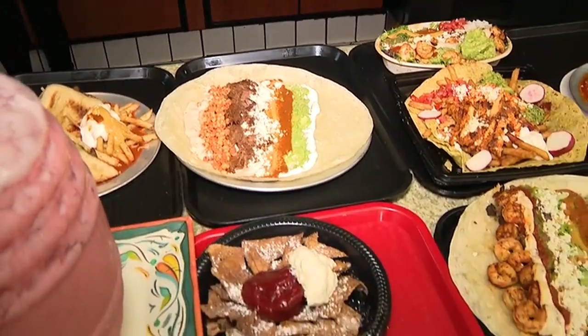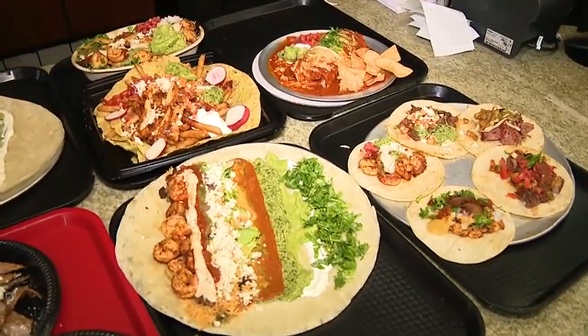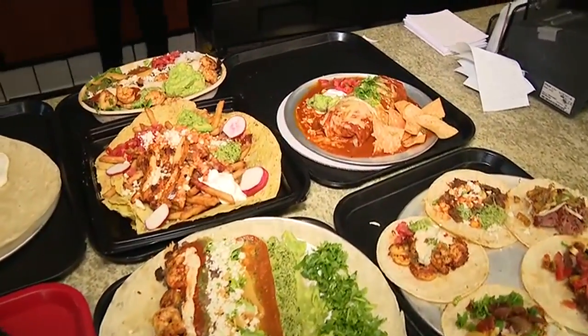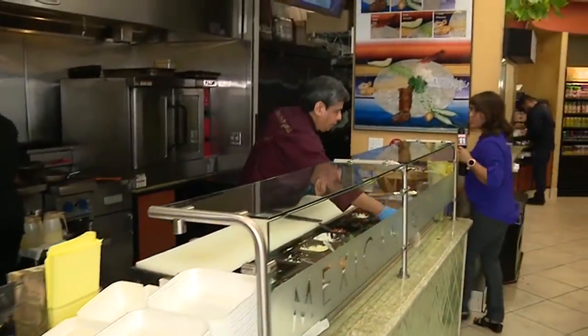This place gets 4.6 star reviews. LA Eater, TripAdvisor, Food and Wine all rave about this place. Adolfo Perez is the chef. He's studied at Cordon Bleu, worked at the Cheesecake Factory — he knows his craft here.